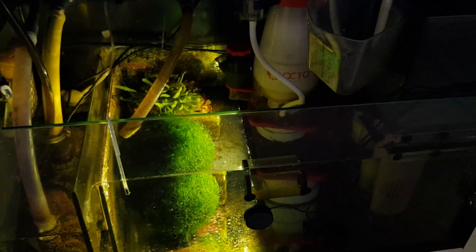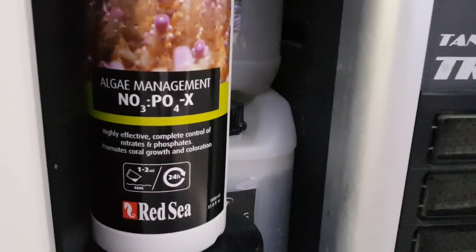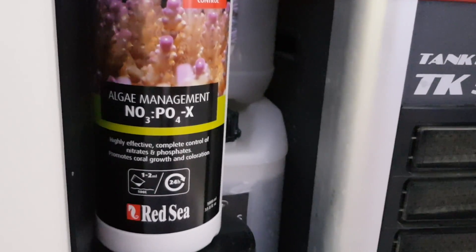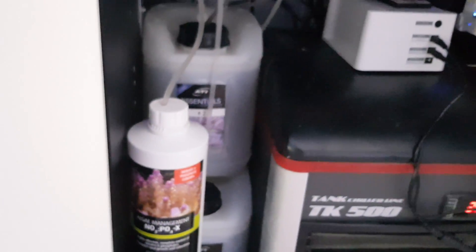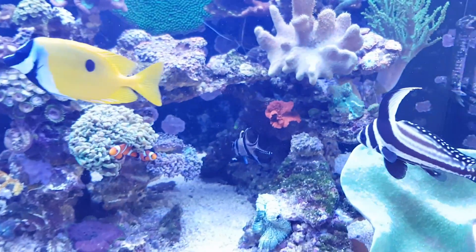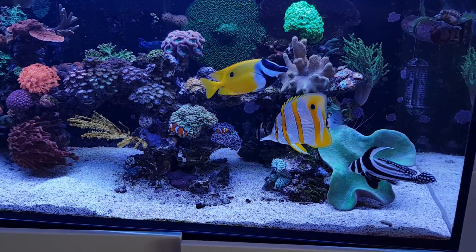What I've done is chose to decrease the amount of NO3PO4X that I'm dosing as well. I'm using the algae management system from Red Sea — NO3PO4X — to reduce nitrates and phosphates, and I was dosing around 25 milliliters a day. I've toned that down to 15 now. I can't immediately stop — it's very unwise to stop dosing carbon straight away, as your system needs to adjust. So if you choose to tone down the carbon source, be sure to do that gradually.